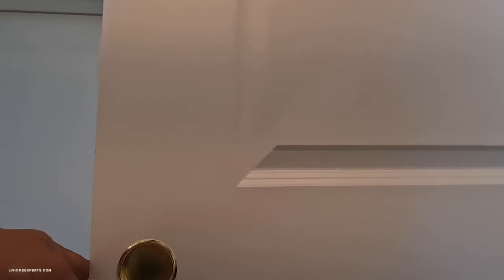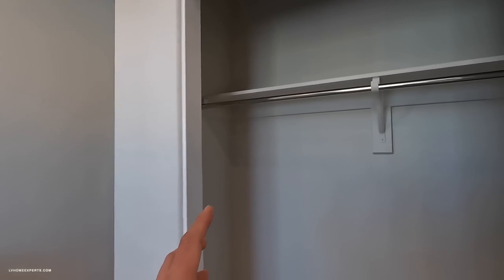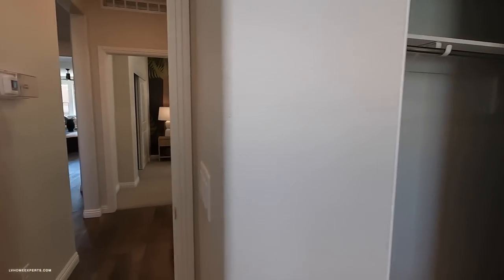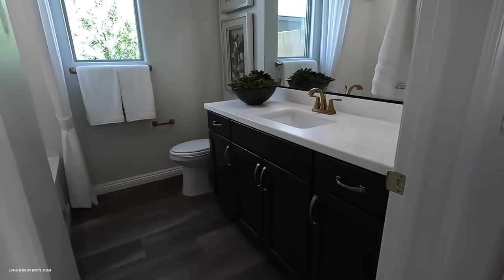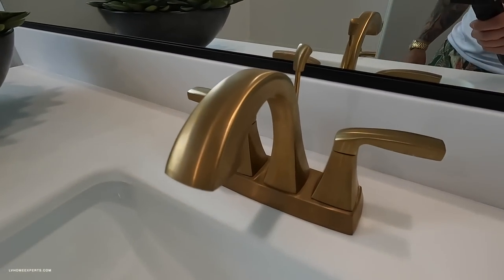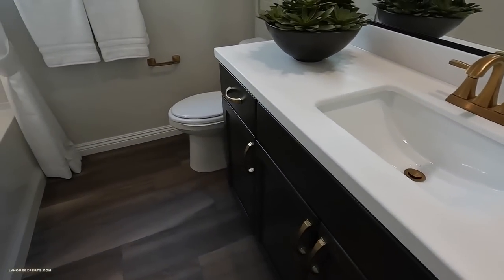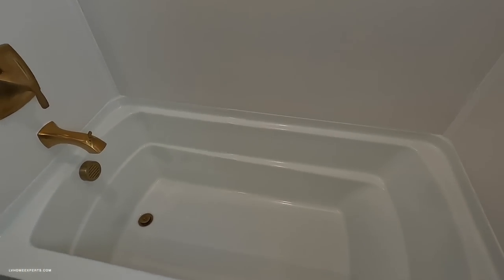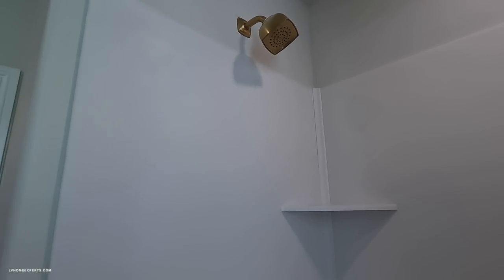I noticed that some of the fixtures — take a look at this — it's not brushed nickel, it has more of a shine to it. What happens is the manufacturer that made that handle doesn't specialize in fixtures for that door. Same thing here — this gold is more like a bronze almost. We have quartz countertops.